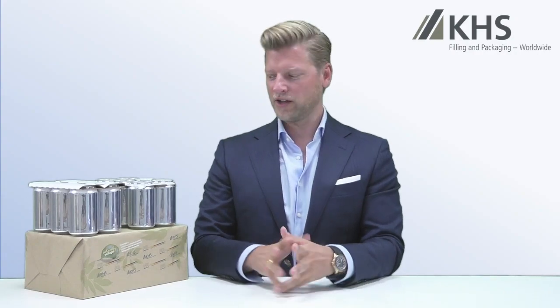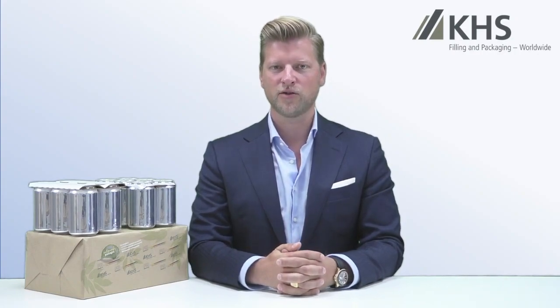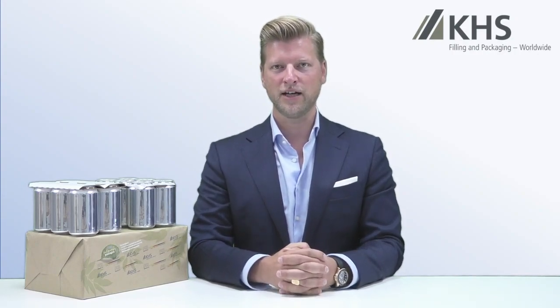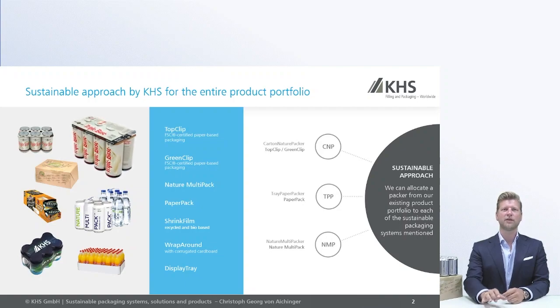I will show you — and here you see already some examples — our latest innovations when it comes to secondary and tertiary packaging today. I would like to start with a quick overview about the products I will tell you more about. Here on this slide you see small pictures and names of the different solutions, and I will start with our top clip solution.